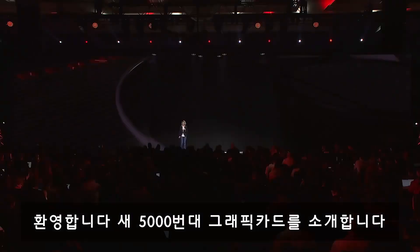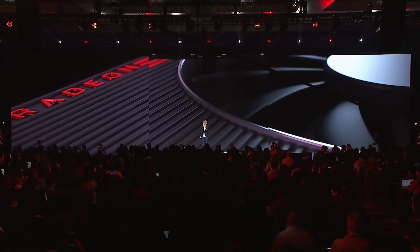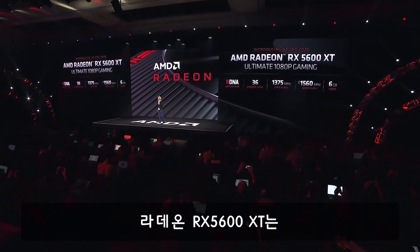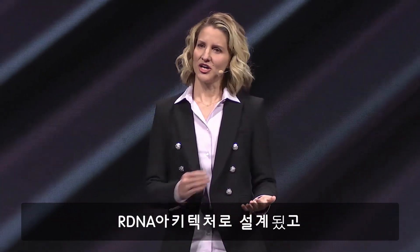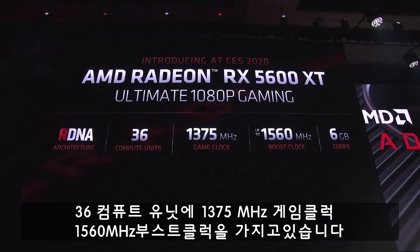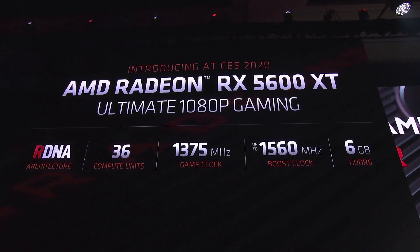Today, we are excited to welcome the newest member to the 5000 series. Please help me welcome the Radeon RX 5600 XT. The Radeon RX 5600 XT is the ultimate 1080p gaming card. It's built on RDNA, has 36 compute units, a game clock of 1375 MHz, and a boost clock of 1560 MHz.